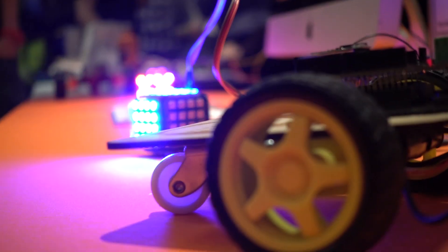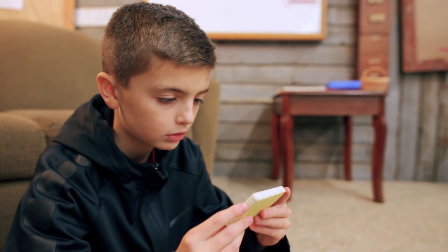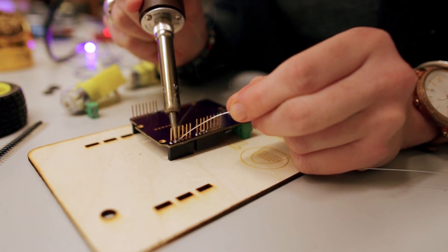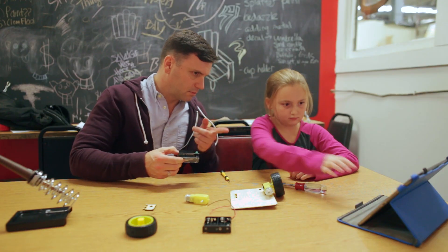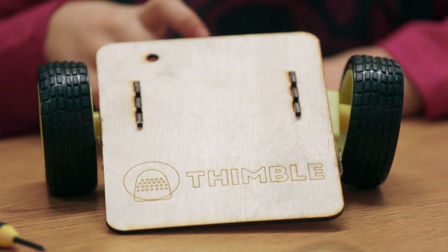Thimble is for anyone who considers themselves a maker. For kids, it could be for a high school or college student, a young programmer who wants to get into hardware. It could be a parent who may be an engineer who has kids and wants to create that nice bonding experience of creating something from scratch. Or it could be for a retired engineer.